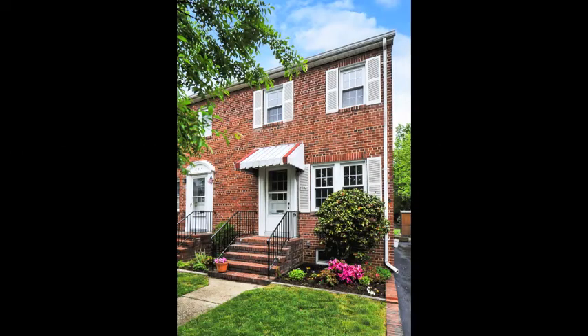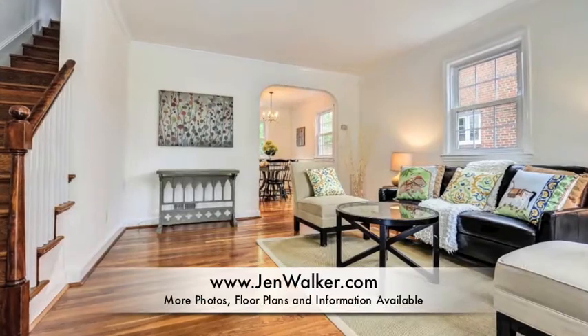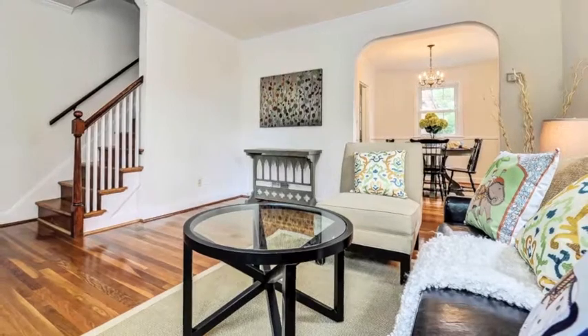204 and a half Adams Avenue is a classic brick townhome set on a quiet tree-lined street in sought-after Delray. This beautiful home features fresh neutral paint throughout and gleaming hardwood flooring on the main and upper level.